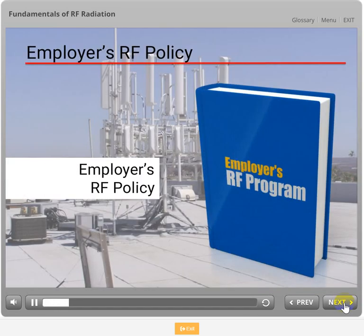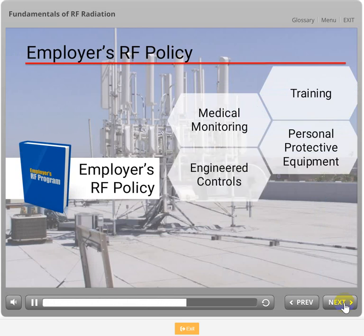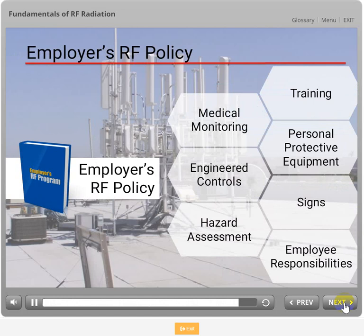Employers often include a written RF policy in their HSC manual. This RF program will typically identify sources for training, medical monitoring, personal protective equipment, engineered controls, signs, hazard assessment, and employee responsibilities.